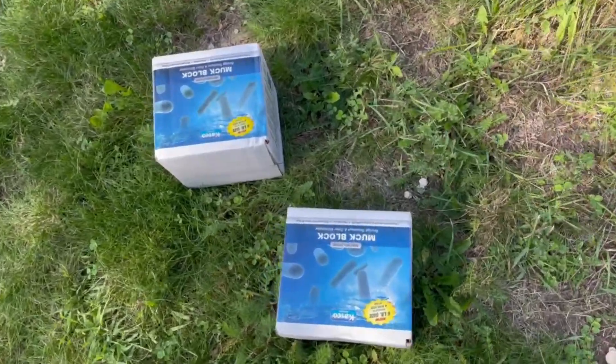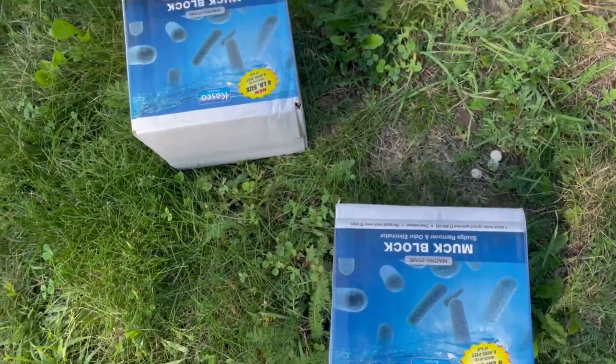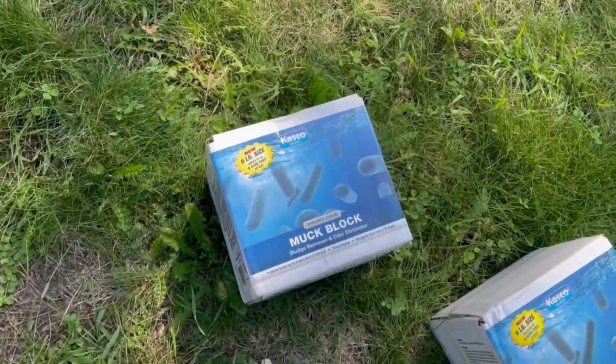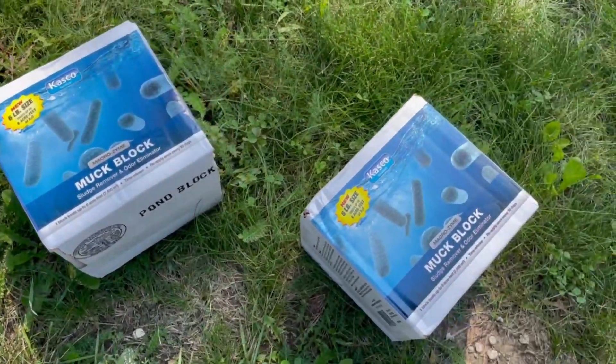We've been putting the muck blocks — the six pound muck blocks. Four of them, so 24 pounds of muck block every single month. And we have not missed a month, and you can always tell when it's about time because the phytoplankton goes up and the pond gets kind of that greenish tint.